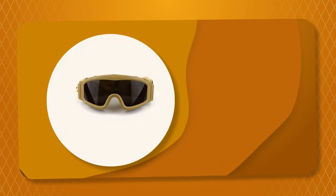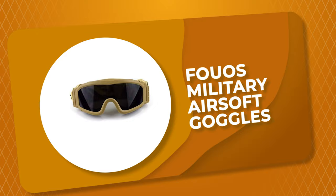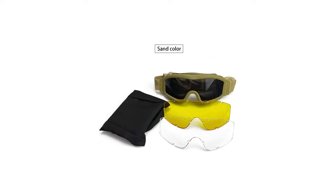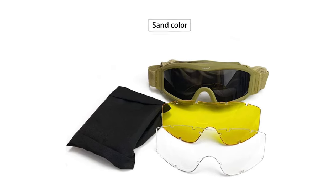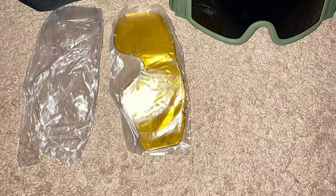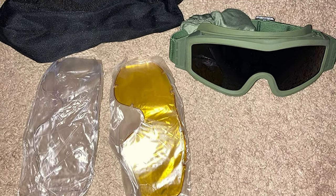Number 4: Foos Military Airsoft Goggles. Are you searching for the best airsoft goggles? Look at the Foos Military Airsoft Goggles — it is one of the best on the market. The lens material is polycarbonate, which has the common PC problem of deforming under overheating, so it is not suitable for high humidity and hot occasions.